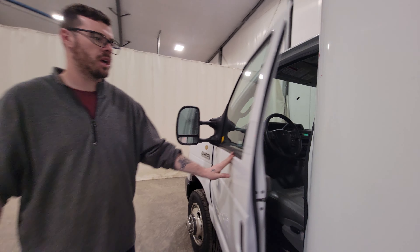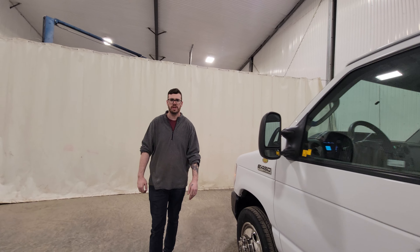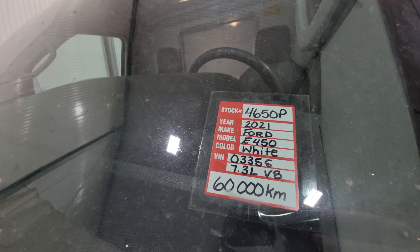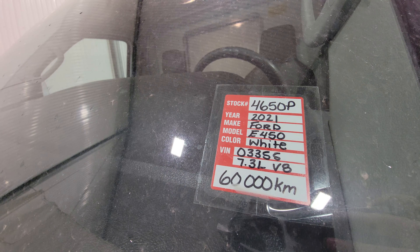Plenty of uses for something like this — anywhere from courier or general highway delivery to construction companies and cabinet manufacturers and anywhere in between. Again, stock number 4650P, a 2021 Ford E450 cube van.